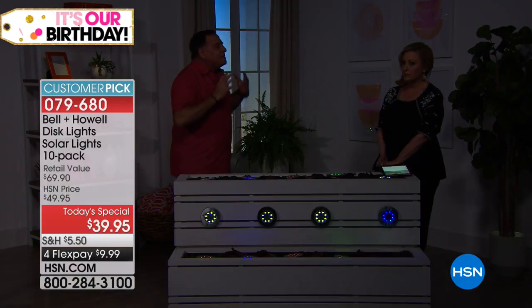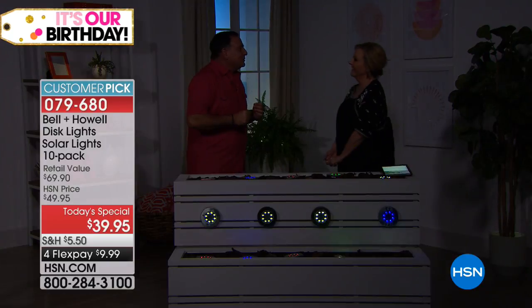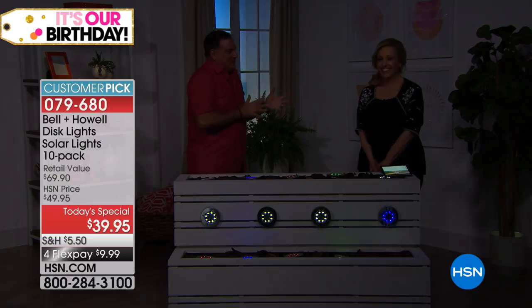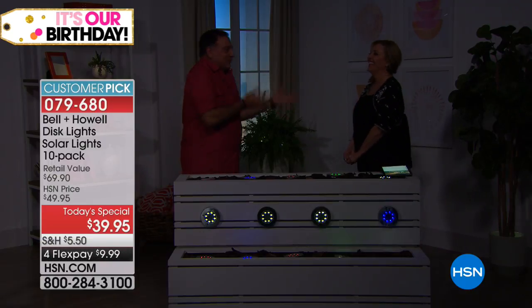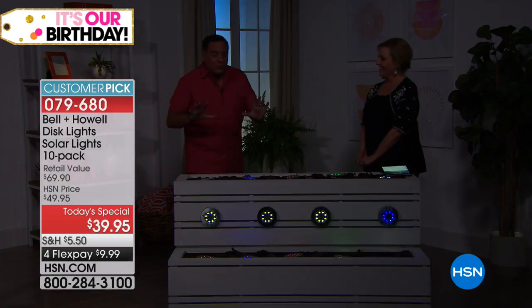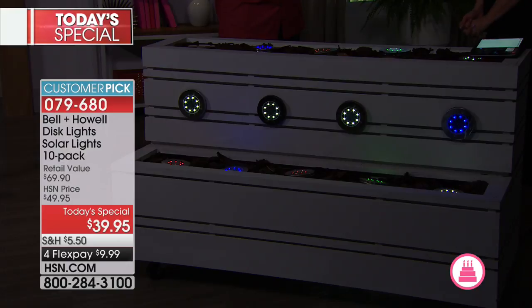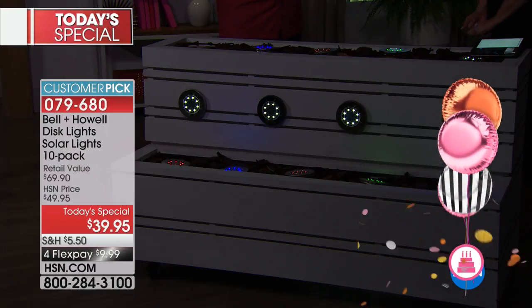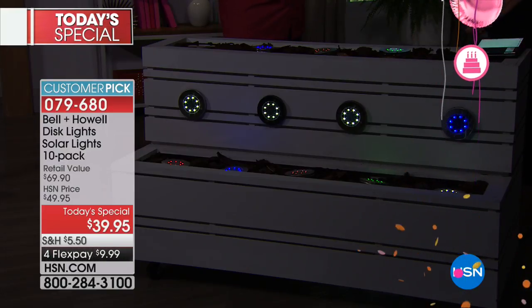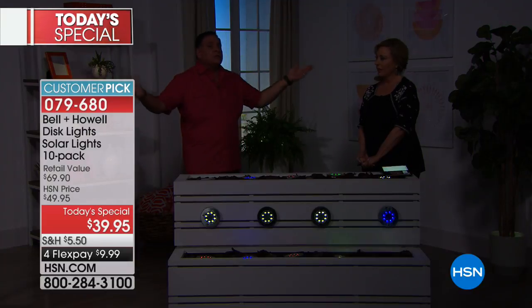I don't leave them out there all the time because I'm not always at that house. When I'm not there, I take them in. I put them inside my shed just by the window, and even sitting inside by the window, it's enough light to power them. And when I go back there and want to set them out again on the fence posts, they just look amazing.